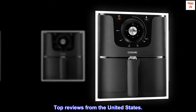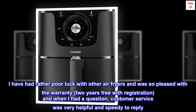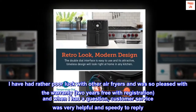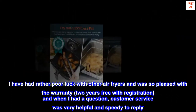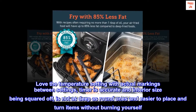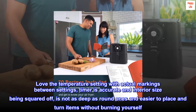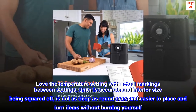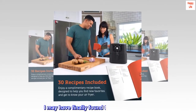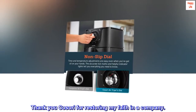Top reviews from the United States. Great air fryer and company. I have had rather poor luck with other air fryers and was so pleased with the warranty — 2 years free with registration — and when I had a question, customer service was very helpful and speedy to reply. Love the temperature setting with actual markings between settings, the timer is accurate, and the interior size being squared off is not as deep as round ones, making it easier to place and turn items without burning yourself. I couldn't be happier with my purchase. I may have finally found the perfect air fryer. Thank you Kasori for restoring my faith in a company.